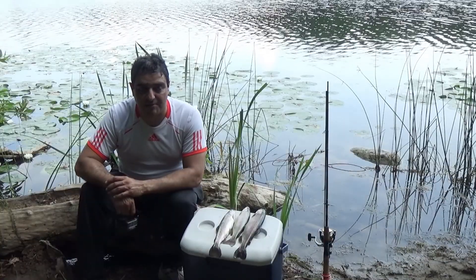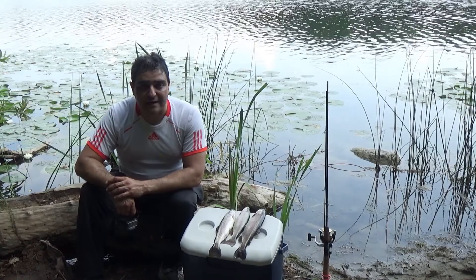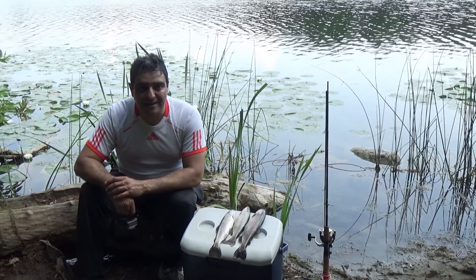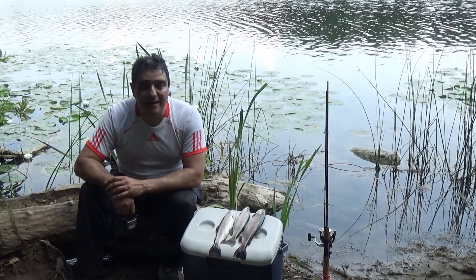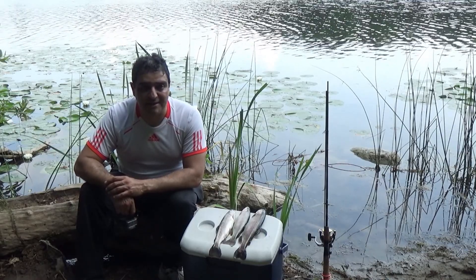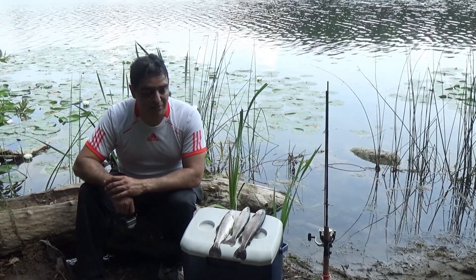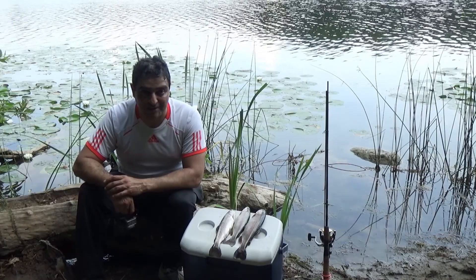That was a good day, especially when you come here and nobody's around — it's a perfect day. Relax, sit there, fish a bit. Hot, but that's okay. Three trout — that was my daily limit for this lake, so I just close the shop and go home. It would be a great dinner. Thank you for watching.